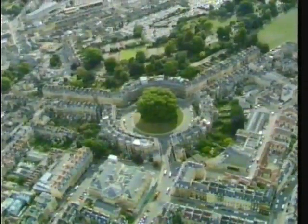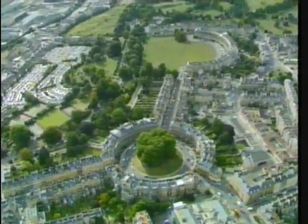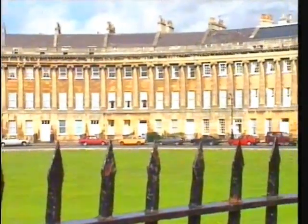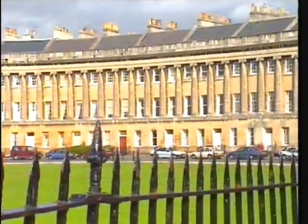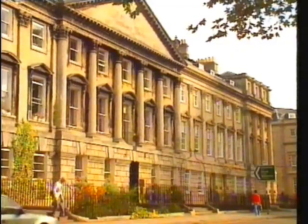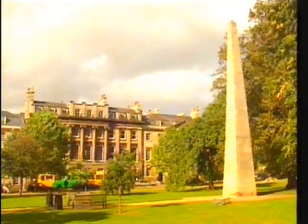When the architect John Wood planned his new city in the early 18th century, he was inspired by the forms and dimensions of prehistoric stone circles, but he carried out his plan in the classical style of architecture, which was very fashionable at the time. His grand buildings were designed to be attractive to the greatly increasing number of people who were coming to stay in Bath to take the waters. The classical tradition of building that he started continued into the present century, and it served the city well. Today, visitors flock here to admire the work not only of Wood, but of others who followed in his classical footsteps.